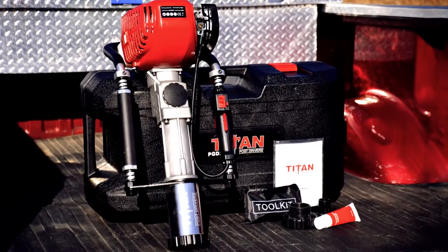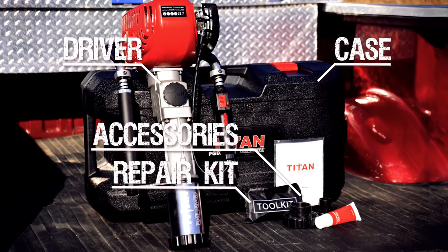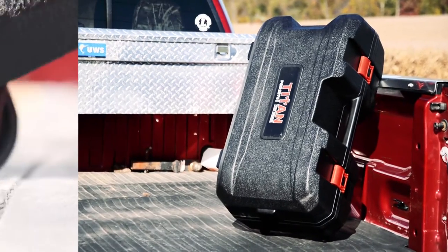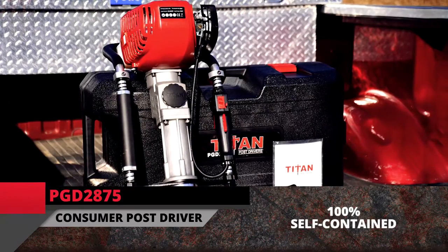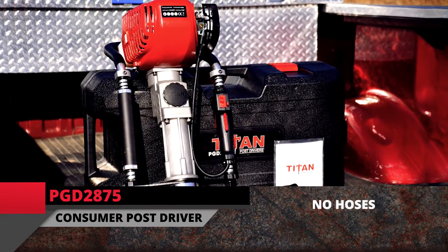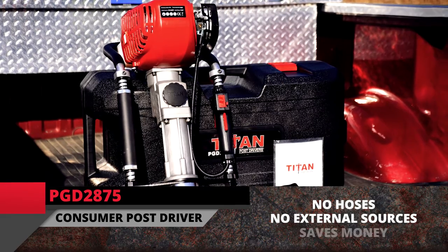The driver includes all that you see here, and comes in a convenient, rollable carry case. These drivers are 100% self-contained, and the need for hoses and power sources is eliminated, which saves money.